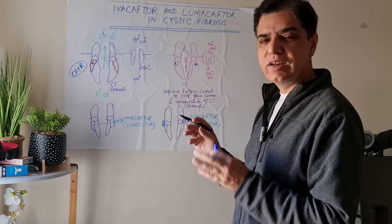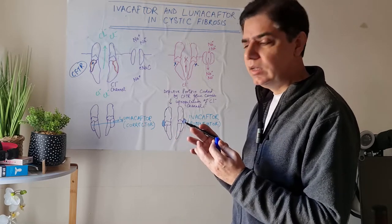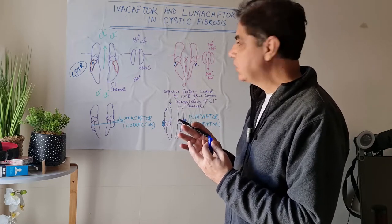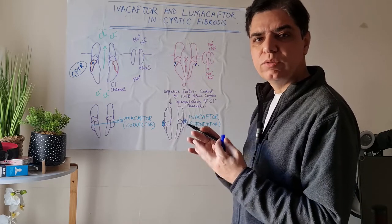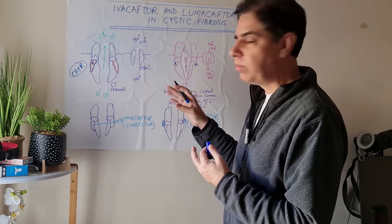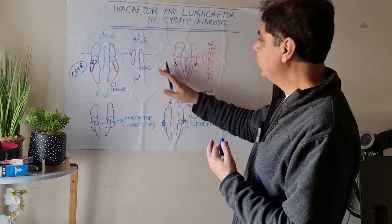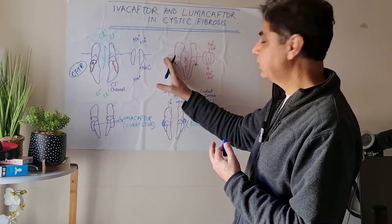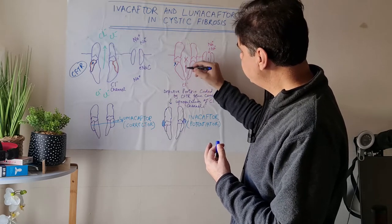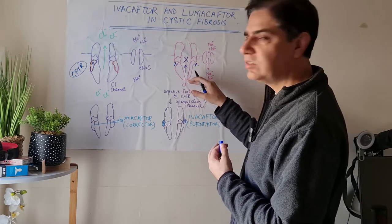In cystic fibrosis there are six classes of mutations, and these can lead to different problems in the chloride channel. For example, class 3 mutations lead to gating problems — the gates are faulty. Class 2 mutations, which are the most common, known as delta F508, cause part of the protein structure to go missing because the protein is not properly formed. So if this protein is faulty, number one, there will be a problem with upregulation — very few receptors come up to the cell surface. Number two, they would not be able to open properly, so chloride, which is supposed to go out of the cell, cannot do so and remains inside.